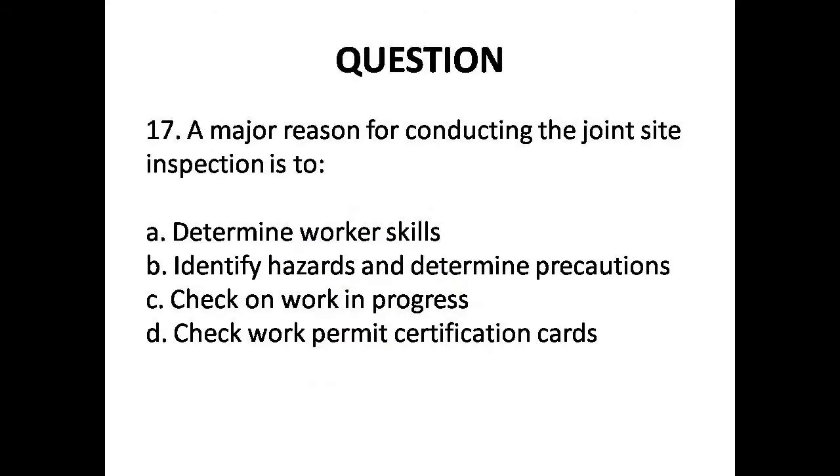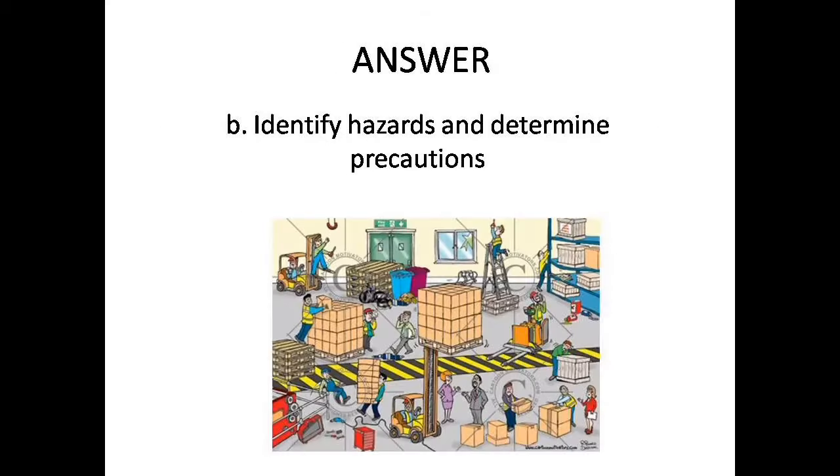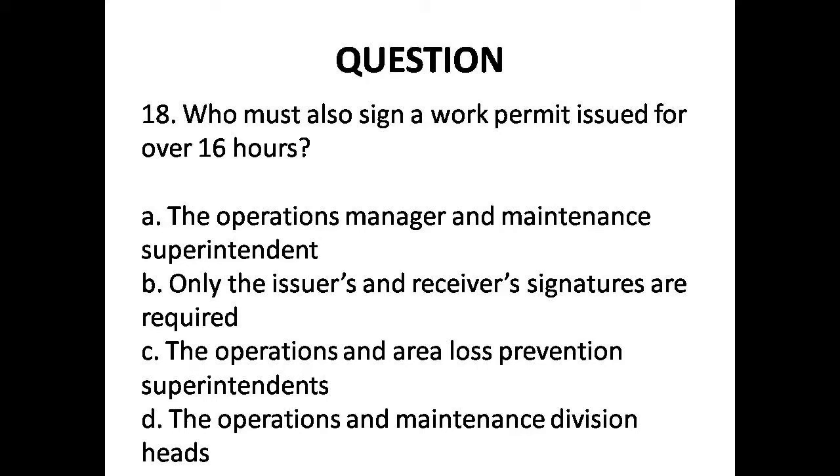Question 17: A major reason for conducting the joint site inspection is — Options are: A. Determine worker skills, B. Identify hazards and determine precautions, C. Check on work in progress, D. Check work permit certification cards. Answer is Option B: Identify hazards and determine precautions.